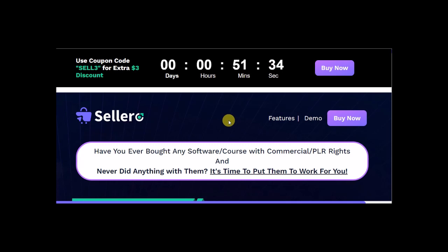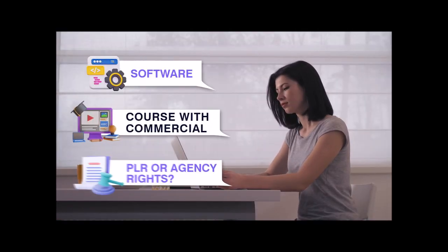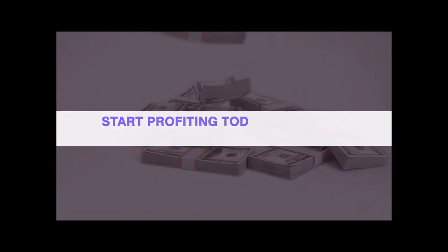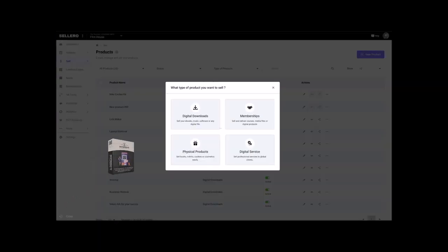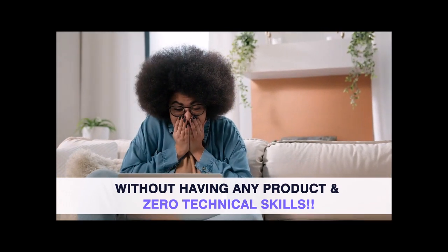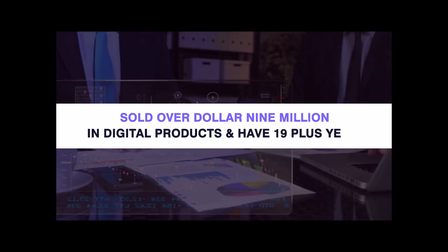Have you ever bought any software or course with commercial PLR or agency rights and never did anything with them? Then it's time to put them to work for you — start profiting today, even earning a recurring income. To launch them, you will need zero technical skills. Dr. Amit Parikh and his partner engineer Atul Kumar have sold over $9 million in digital products and have a combined 19-plus years of online business experience.